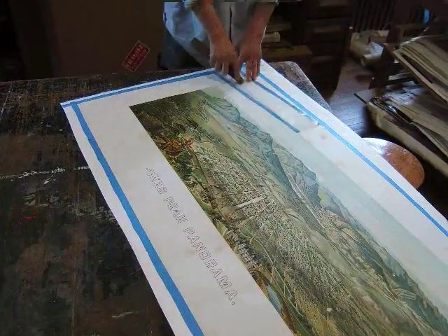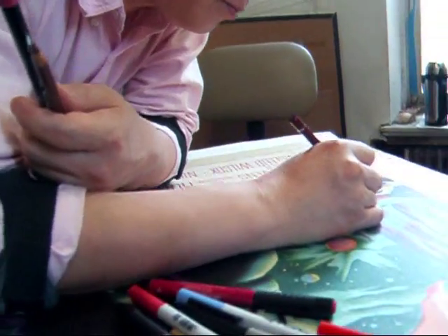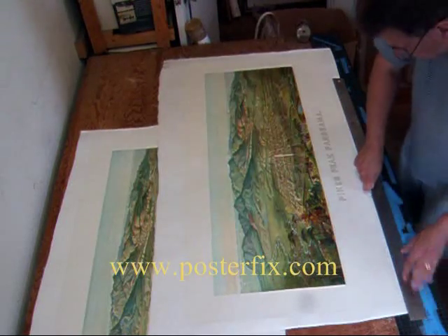These three chromolithographs are a very good example of American color lithography as it was in the late 19th century. These prints were probably made to sell to visitors of Colorado Springs, and it made for a very nice souvenir.